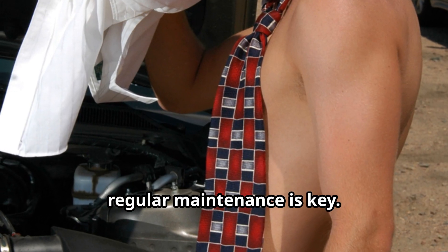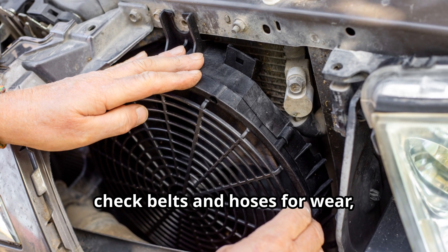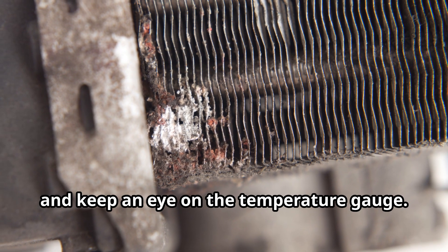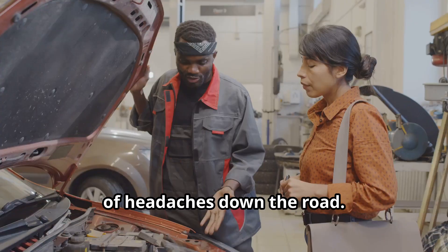Lastly, regular maintenance is key. Change your coolant according to your car's manual, check belts and hoses for wear, and keep an eye on the temperature gauge. Preventative care can save you from a lot of headaches down the road.